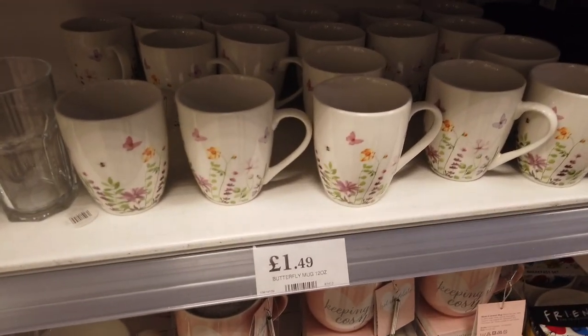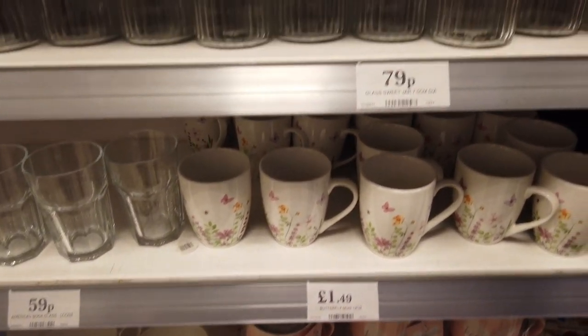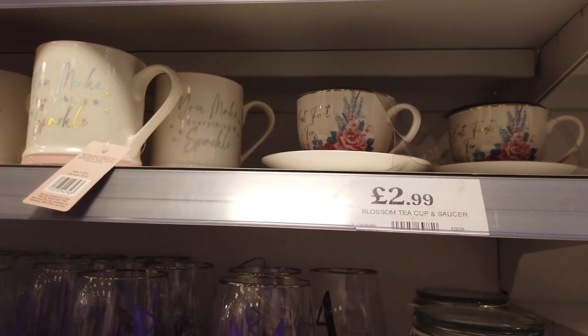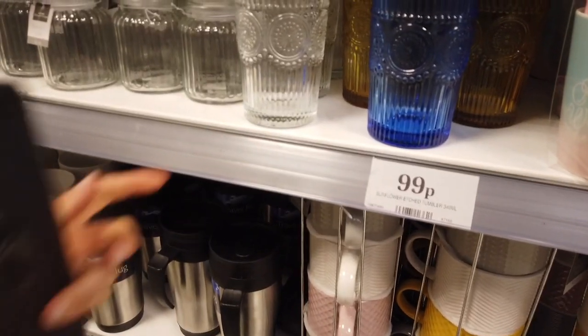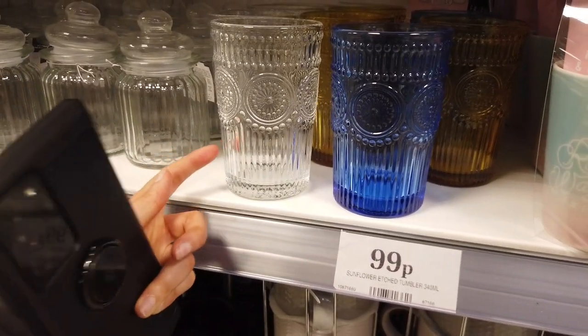They've got some new mugs in — I really like them because they've got like spring and butterfly designs. And they've got these small jars in. I really love this tea cup and saucer set — 'but first tea'. But these are too small for me, £2.99. The tumblers are so pretty — they're actually glass, not plastic.